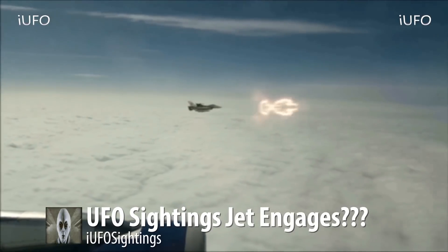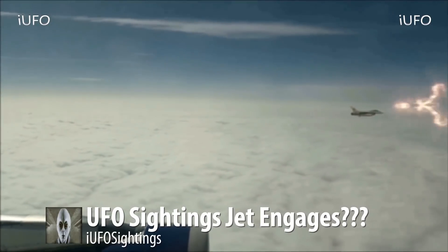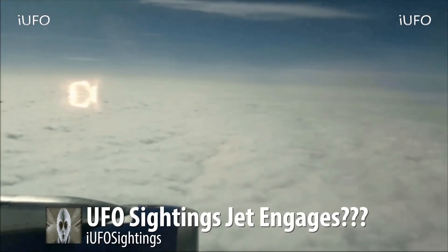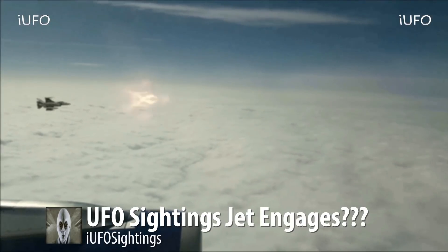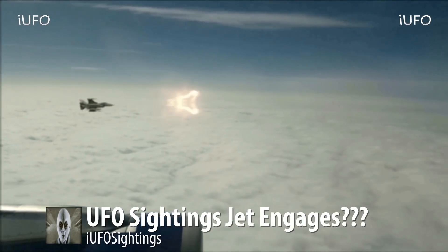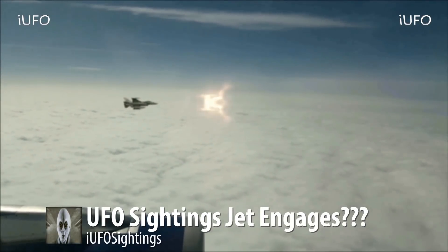Welcome back — what is going on over here? Apparently the title says UFO sightings, jet engages. Is that really what's going on, or is this some kind of test? This footage comes to us August 4th, 2017, and was taken over Mexico. This footage is undeniable — look at this.